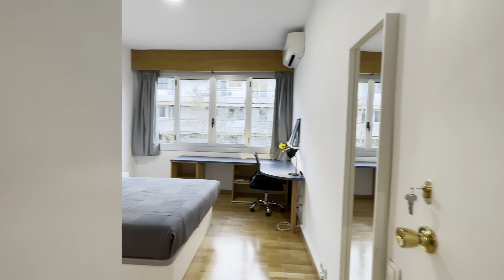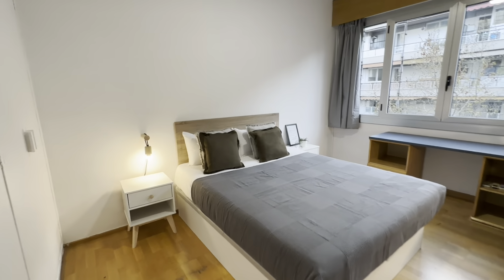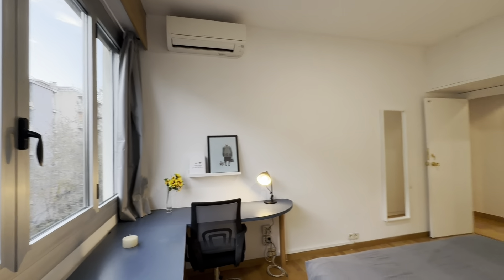Then there's the second one with a double bed this time, with storage below, two night tables with lamp, wardrobe over here, desk over here, and there's an AC unit too.